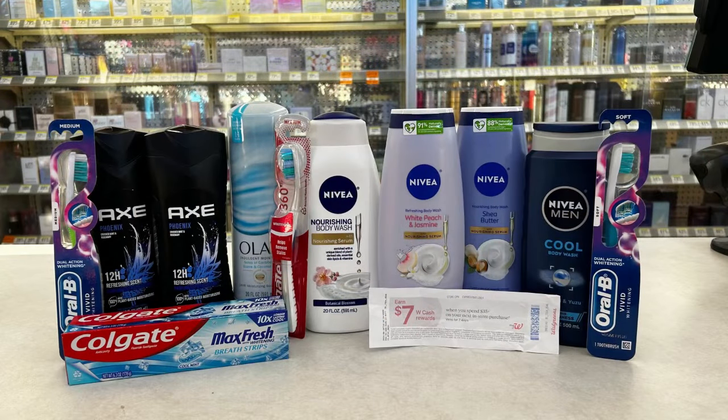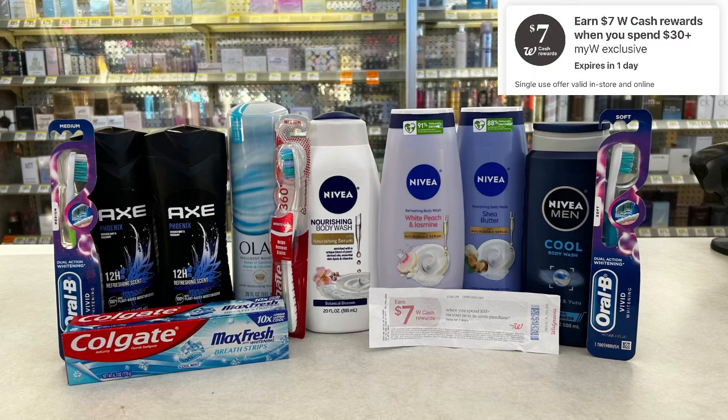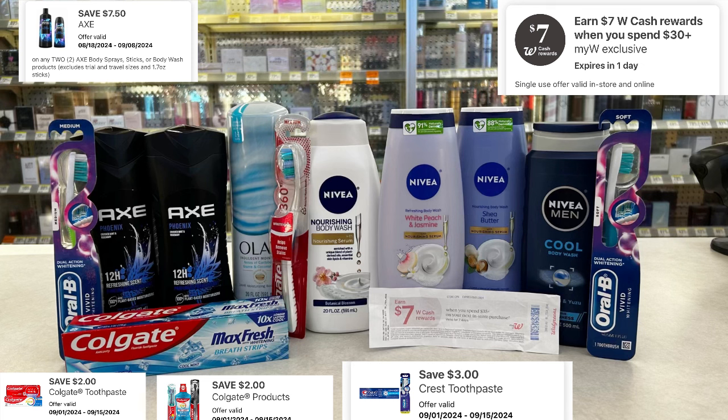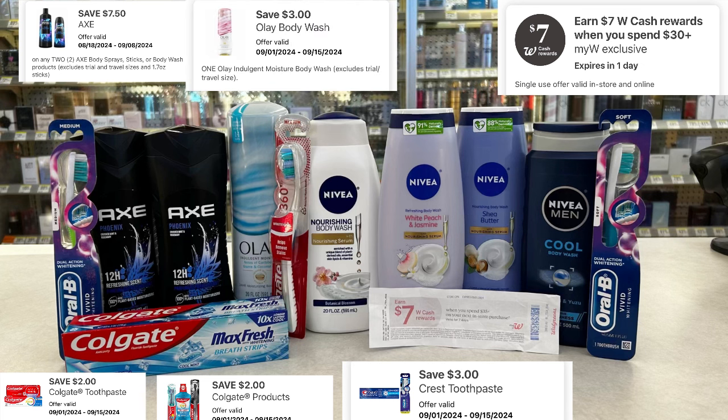Here's everything I'm picking up today. $59.97 is my total. I'll be using a digital booster — spend $30, get $7.00 in Walgreens cash — paired with the digital booster spend $35, get $7.00 in Walgreens cash, which means my total has to be $35.00 in order to get both boosters. I built my transaction up to $59.97 because I'll be using $20.00 in Walgreens cash. I have $17.50 in digital coupons: $2.00 for the Colgate, $3.00 off of two for the Oral-B toothbrushes, $7.50 off of two for the Axe, $3.00 digital for the premium blue Olay, and no digital coupons for the Nivea.